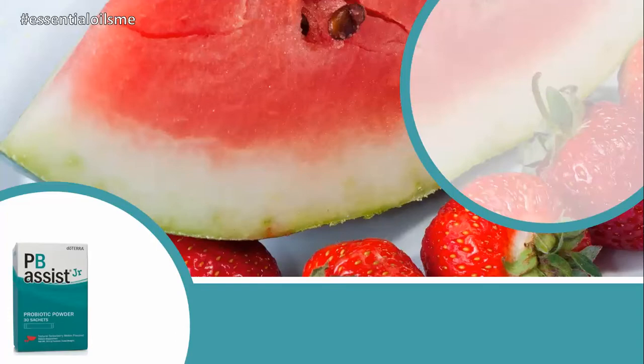Hey, this is Lance McGowan with Essential Oils Me, and today we're going to be talking about doTERRA's PB Assist Junior, which is an awesome probiotic powder.